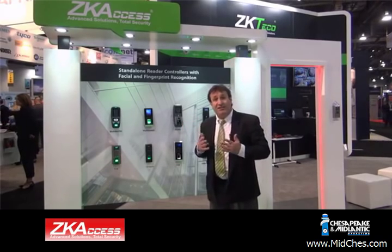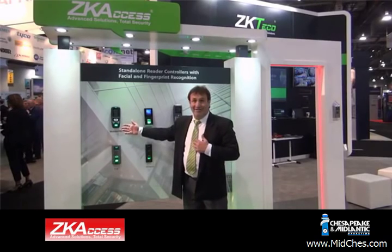You can authenticate with your face if you like. Here we have our MultiBio 700, one of our most popular units, because in a single unit you can authenticate by your face, your fingerprint, your proximity card, or a pin code. You can layer all up to four-factor authentication — very powerful, all in a single device. In most cases, these devices install no differently than a simple keypad.